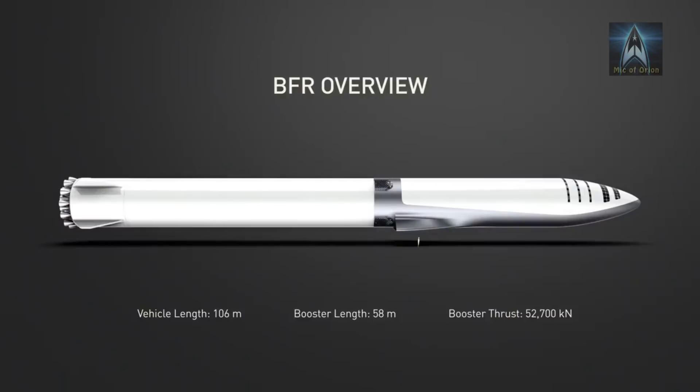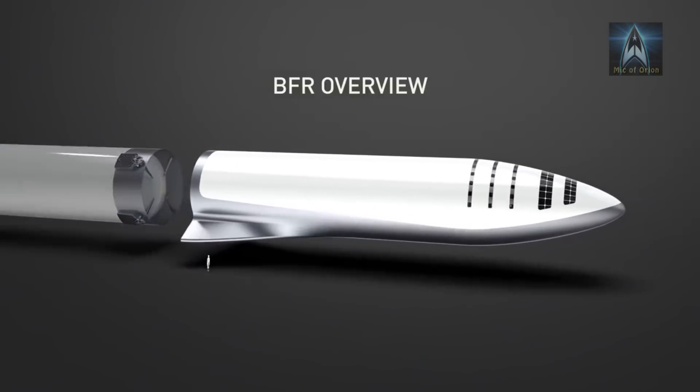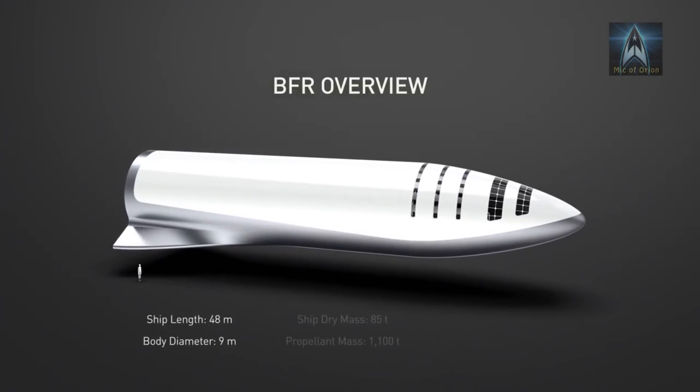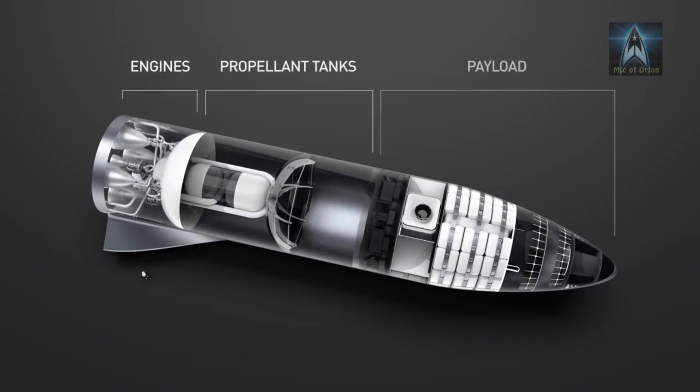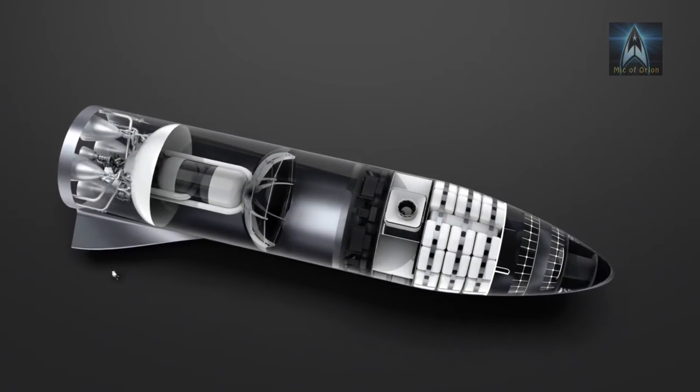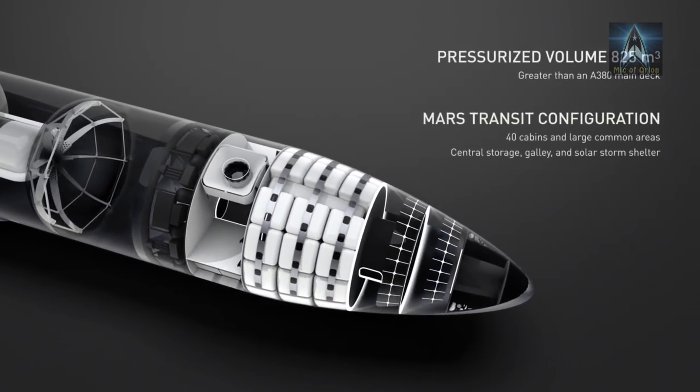If all goes well, the first test flight of the Big Falcon Spaceship will be sometime in the first half of 2019, with the Big Falcon Rocket booster to be flight tested a year later. Elon Musk hopes to have the first BFR cargo mission to Mars in 2022, if all goes according to schedule. A crewed mission to Mars could then follow in 2024.